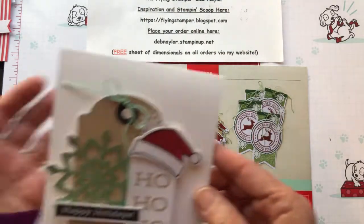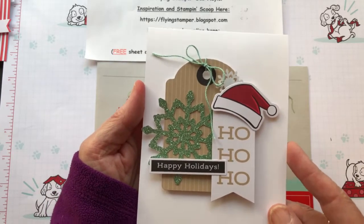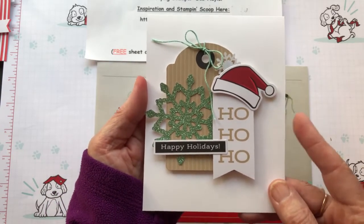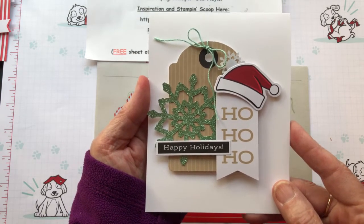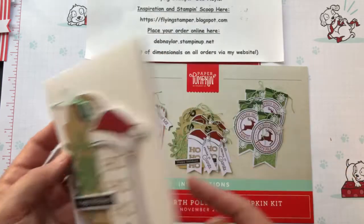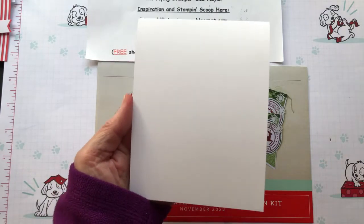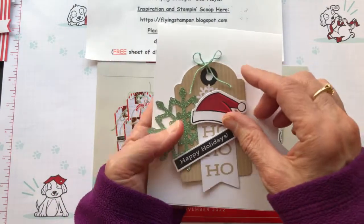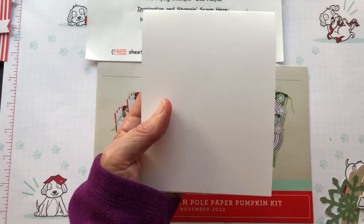Here's another really simple one — everything except the card base comes from the tag. I just added a basic white card base and everything else came from the kit. That just shows you how super quick cards you can make with this. You don't really need to add much — just a card base will be fine.